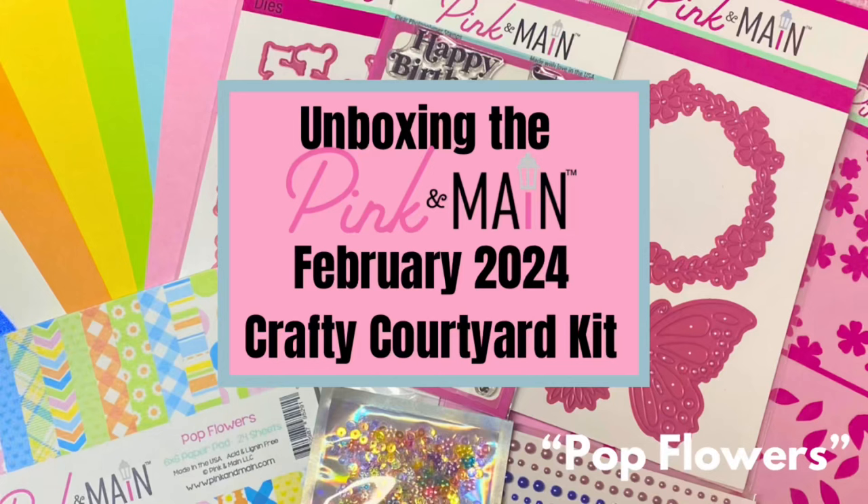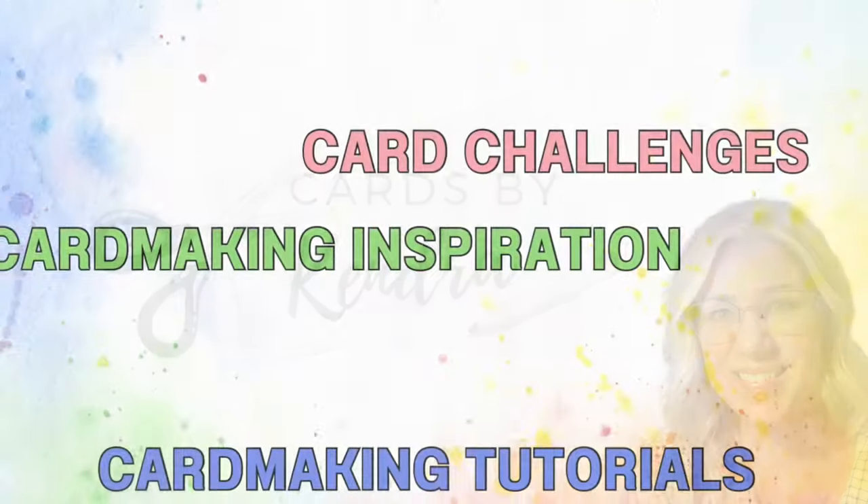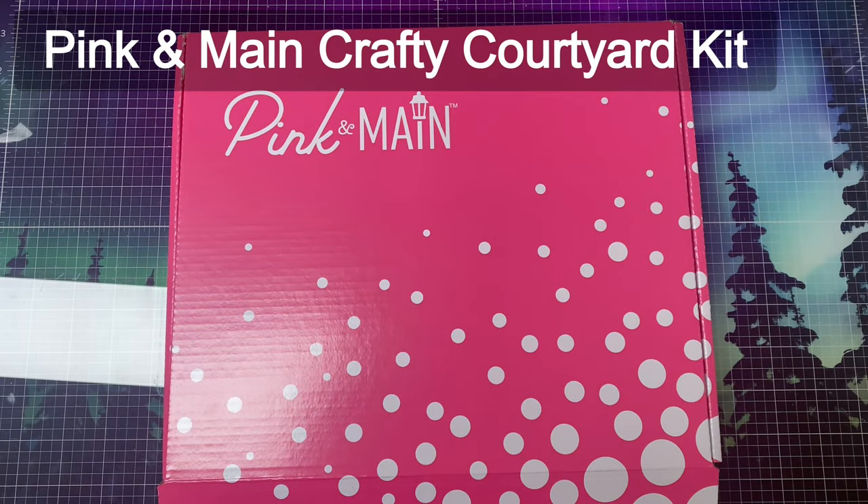Hello and welcome. Today I'm unboxing the Pink and Main Crafty Courtyard kit for February of 2024. This February kit is called Pop Flowers.